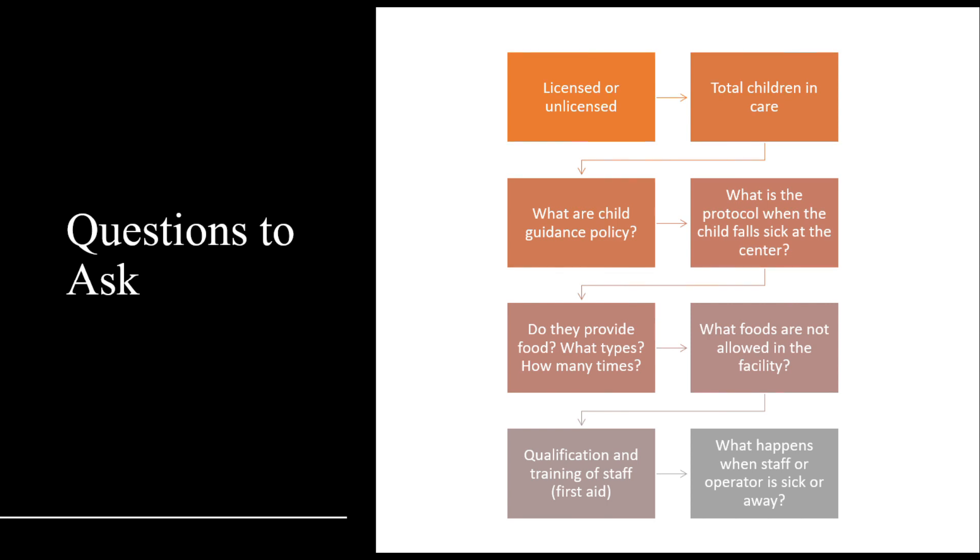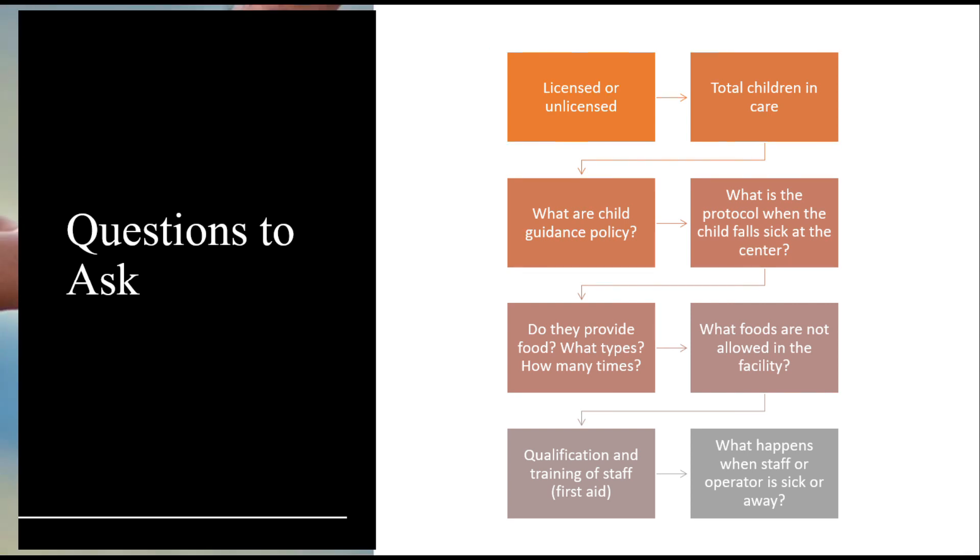Does the center provide food? What types of food are provided and how many times? What foods are not allowed in the facility? What are the qualifications and training of staff? Do they have first aid and other qualifications that can help in an emergency? What happens when a staff member or operator is sick or away?